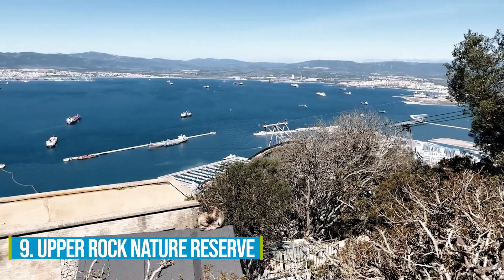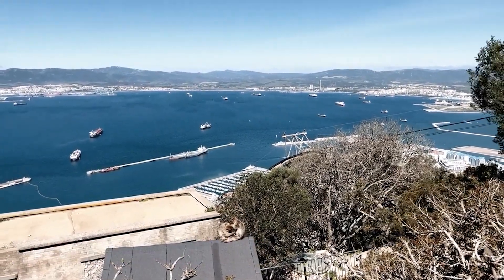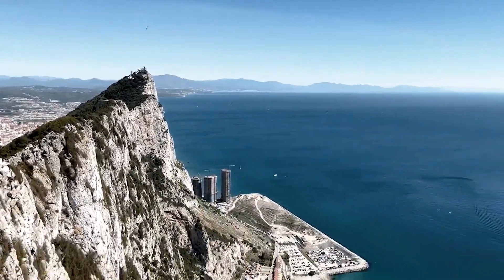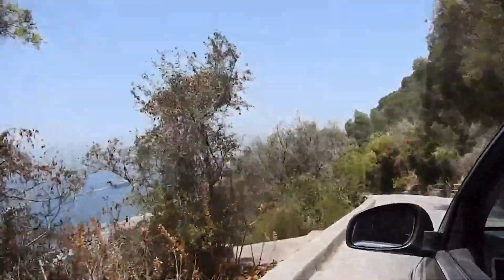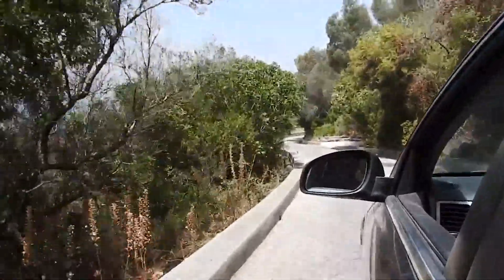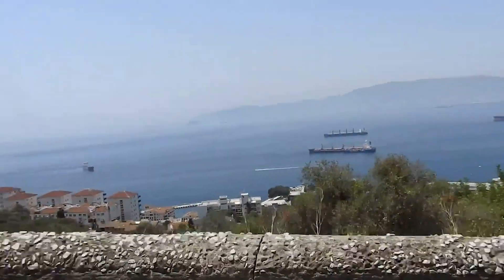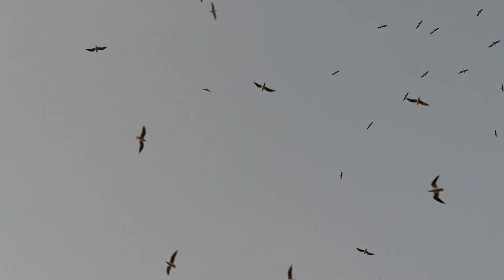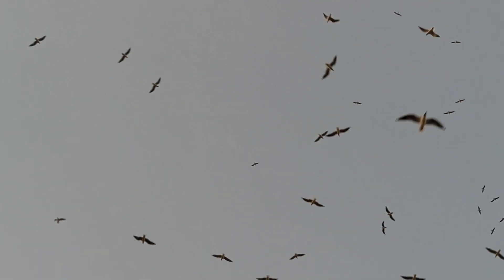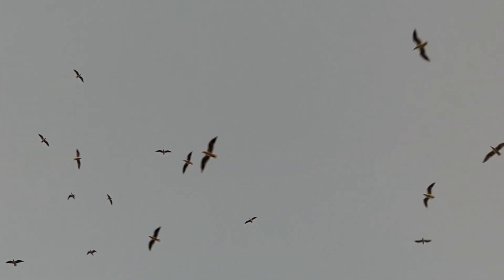Number 9: Upper Rock Nature Reserve. Welcome to the Upper Rock Nature Reserve — a true symbol of Gibraltar's beauty and an ideal destination for nature lovers. The view from here is absolutely awe-inspiring, with majestic landscapes stretching as far as the eye can see. Prepare to be amazed by the incredible bird-watching opportunities: witness migratory birds taking a break here on their journey to Africa.